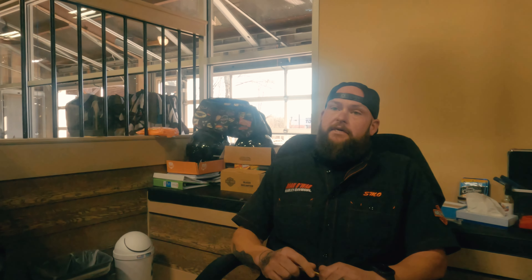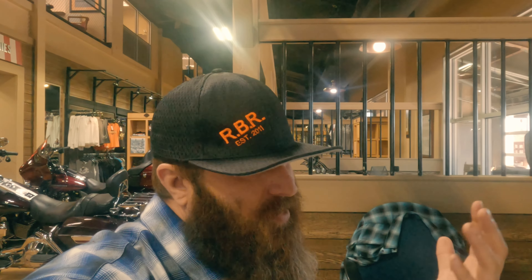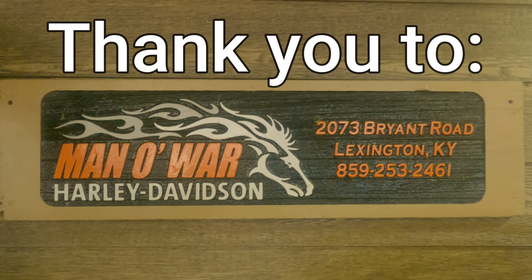That's awesome. Thank you for talking to me. Everybody come down to Man O' War — see Darrell, tell him Hells On Two sent you and he'll take care of you. Don't forget to like, subscribe, and share, and I'll see you guys later.